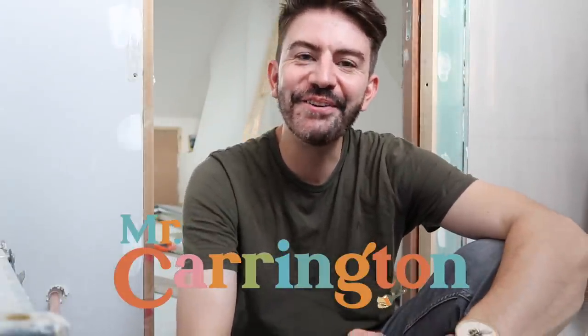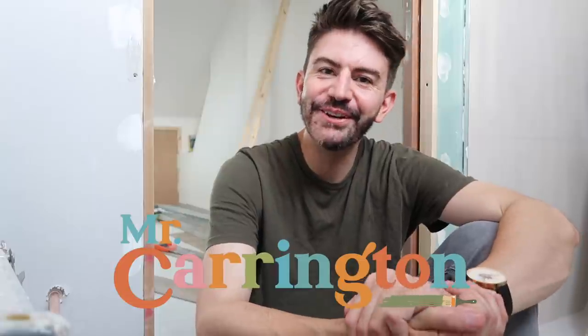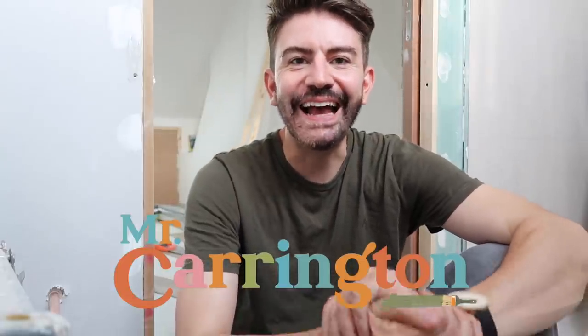Hello everybody, welcome back to my channel and welcome back to a brand new video. I'm back with a loft update for you and this is weeks eight and nine. We are now towards the end of week nine of the loft conversion and I'm going to be showing you what's been happening over the past couple of weeks and where we are up to with it.